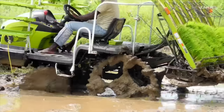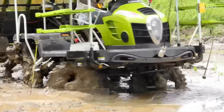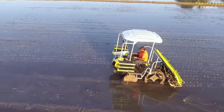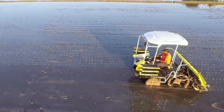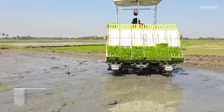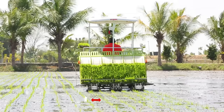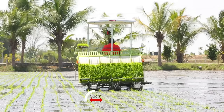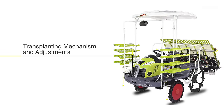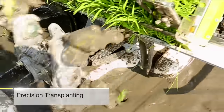The machine boasts excellent maneuverability, enabling it to operate even in deep and slushy fields, increasing planting efficiency. Transplanting in larger areas can be done in less time. The no-break U-turn system helps the operator maintain equal distance between adjacent rows after every turn.